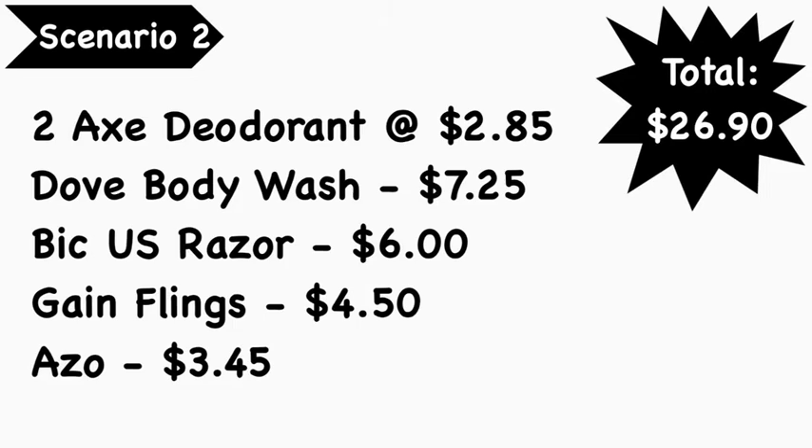Scenario number two: pick up two Axe deodorants at $2.85 each, Dove body wash at $7.25, BIC Us razor at $6.00, Gain flings at $4.50, and the Axe product at $3.45. Total comes to $26.90.